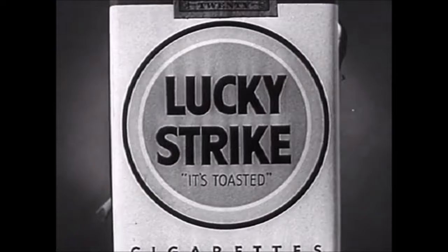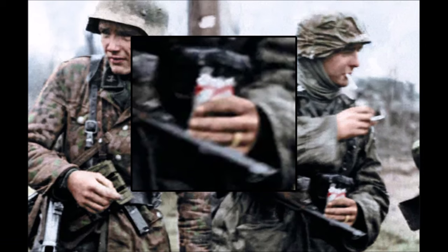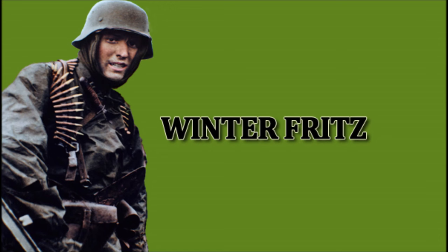Lucky Strike. Lucky Strike means fine tobacco.